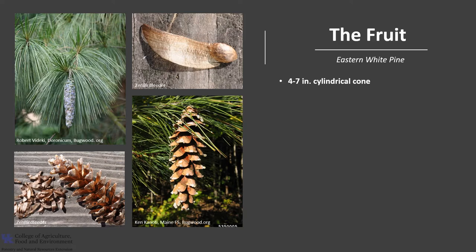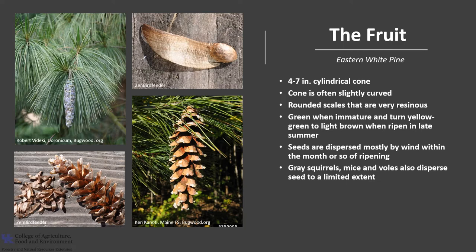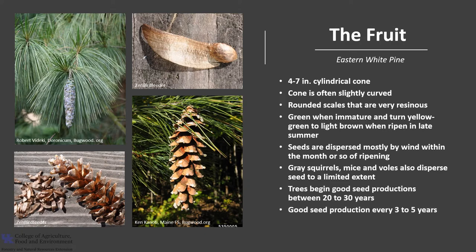The fruit is a cone that's between four to seven inches long, somewhat cylindrical in shape and often slightly curved. The cone has rounded scales that are very resinous. Cones are green when immature and turn yellowy green to light brown when ripened late in summer. Most of the seeds are dispersed by wind within a month or so of ripening. Gray squirrels, white-footed mice, and voles also disperse seed to a limited extent. Trees begin good seed production between 20 and 30 years, and good seed production occurs every three to five years, with a few seeds produced in most intervening years. The cones will typically remain on the tree throughout the winter into the next spring.